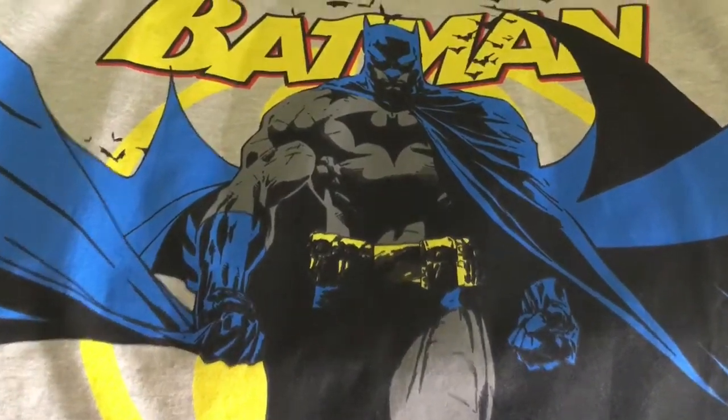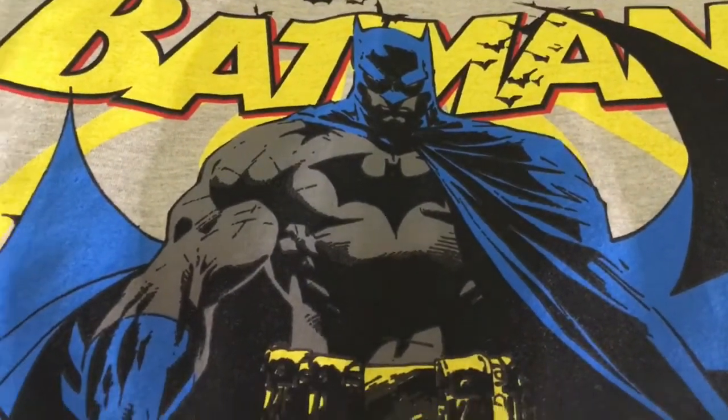My t-shirt collection is incomplete without Batman. This is something I could not have imagined, and believe me — thank you to all those who gifted me with this. My loved ones who were so thoughtful about my wishes, I can't thank you guys enough. And basically, this is what I look for in a superhero t-shirt: it has to be vintage comic art.